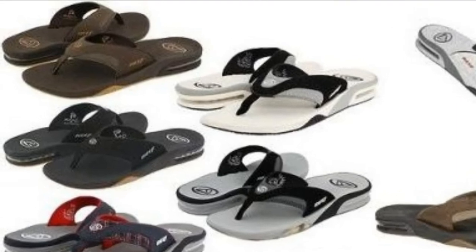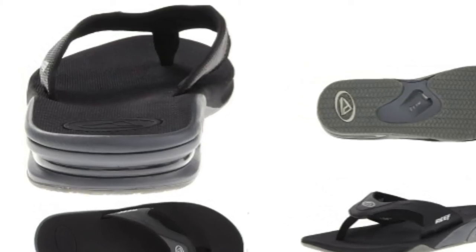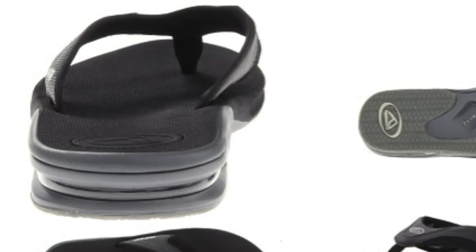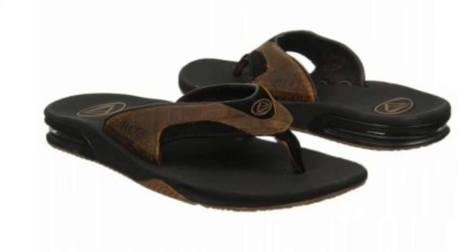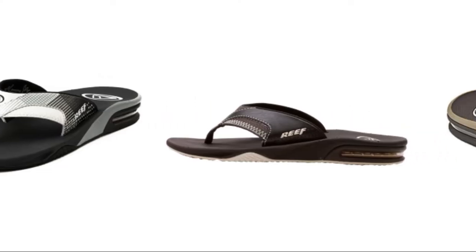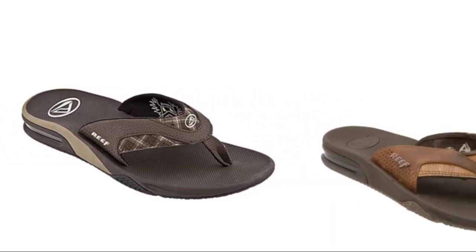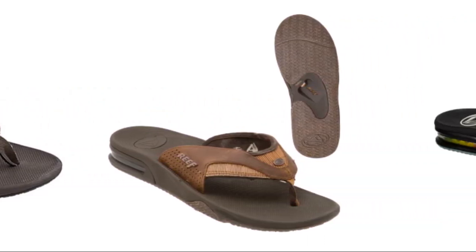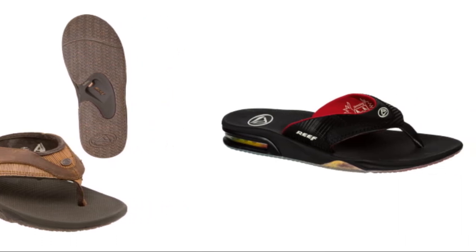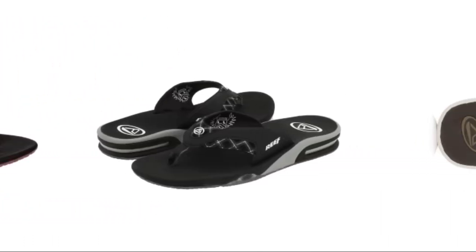My husband's feet have a tendency to ache pretty badly after standing or walking for a couple of hours, so he has to be pretty selective on his footwear. He is crazy about Reef Men's Fanning Sandals. As he described, they are the most comfortable flip-flops he has ever had, as they offer great support and balance after hours of walking or standing. The sandals are really durable and I especially love their stylish look.